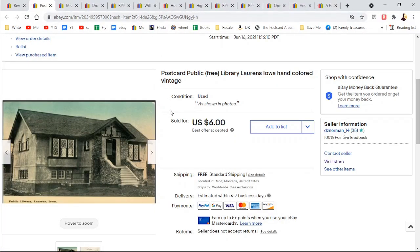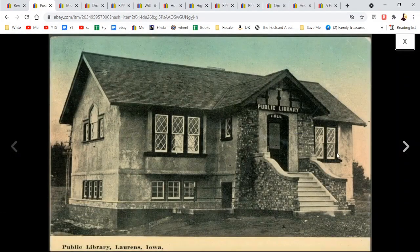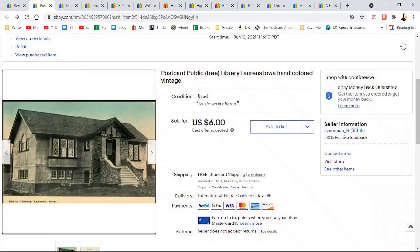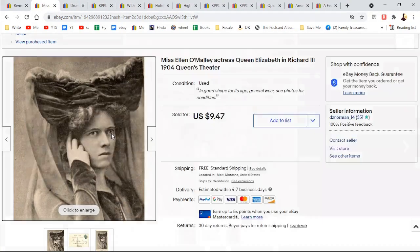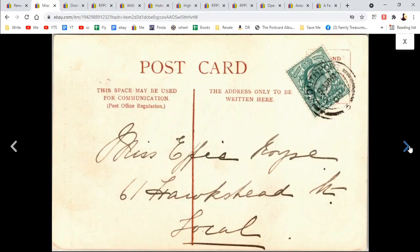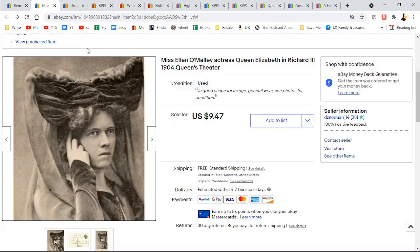Postcard of the Public Free Library, Lawrence, Iowa — and this is hand colored. Sometimes I don't know what to say about these — it's got stairs, it's got lattice windows. I put 'free' because I probably looked it up somewhere. $6. Sometimes I do a little research if I'm curious. Here's another one of those performers — Miss Ellen O'Malley. She acted as Queen Elizabeth and Richard III. And this was to Miss Effie something, something local. $9.47.